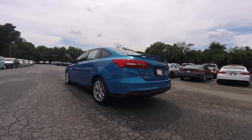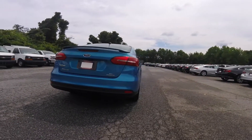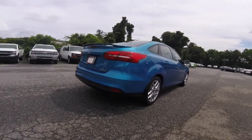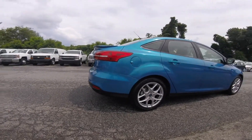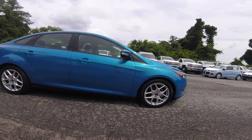This Focus is painted in the very intense performance blue. It also gets an astonishing 36 miles per gallon on the highway due to the two-liter inline four-cylinder engine and the automatic transmission.